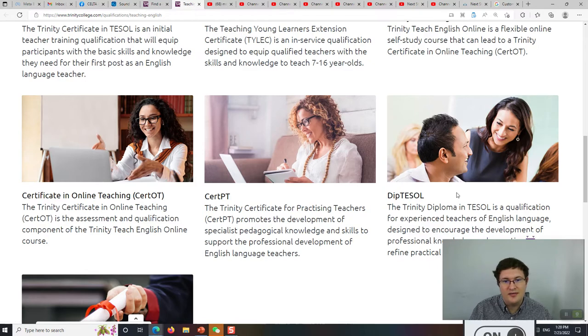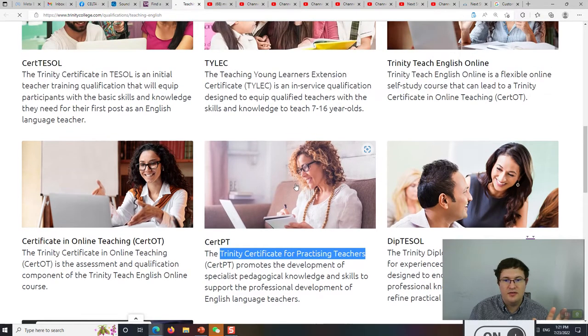I have the Trinity DIPTESOL. Between something like CELTA or Trinity CERTESOL and Cambridge DELTA or Trinity DIPTESOL, there's a new qualification — it's just a few years old. It's called the Trinity Certificate for Practicing Teachers, the CERT-PT. Let's have a look at it.